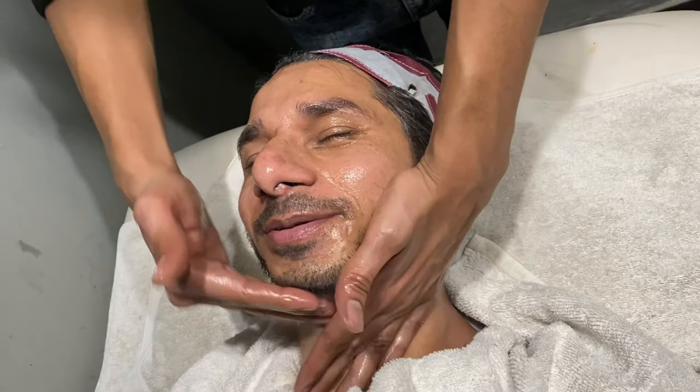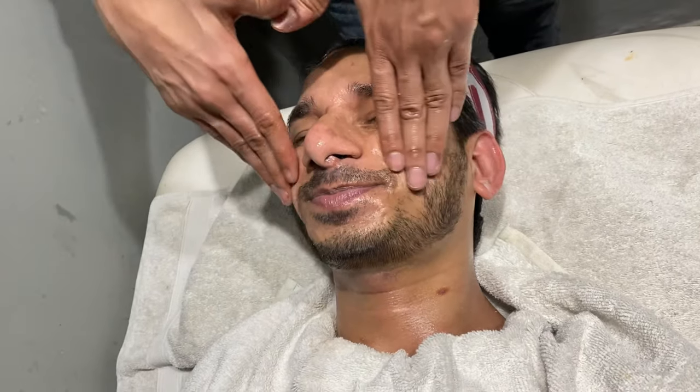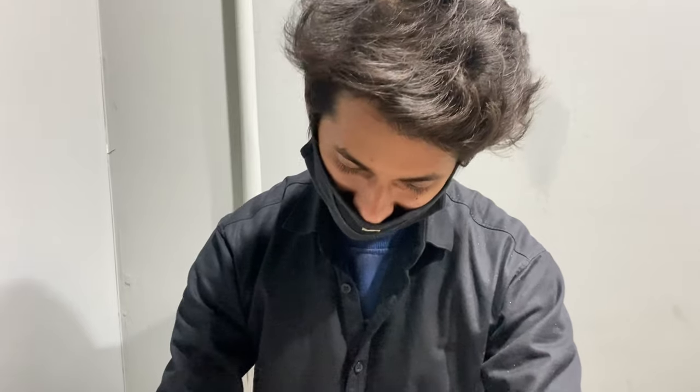Enjoy! Very well. Are you too relaxed? Too much!